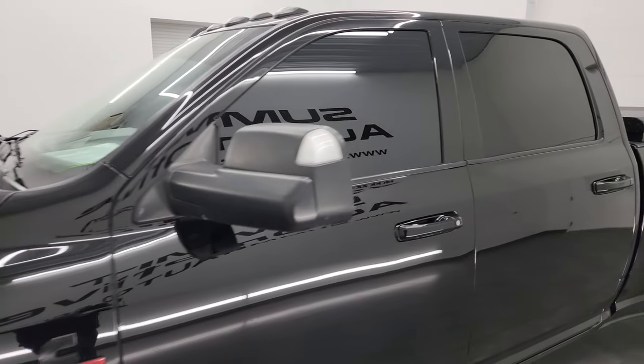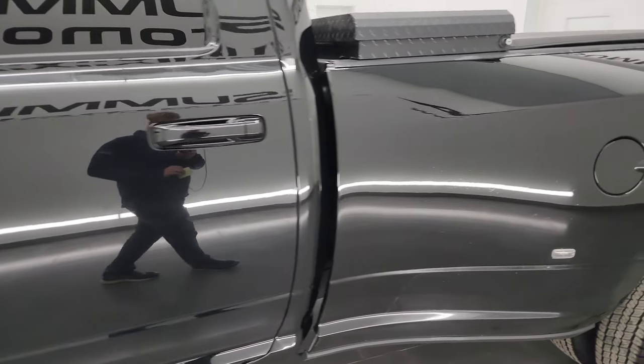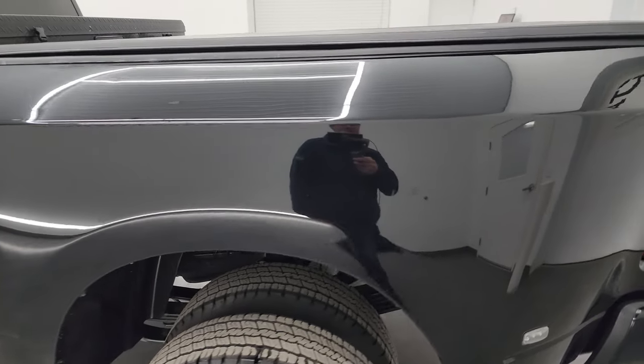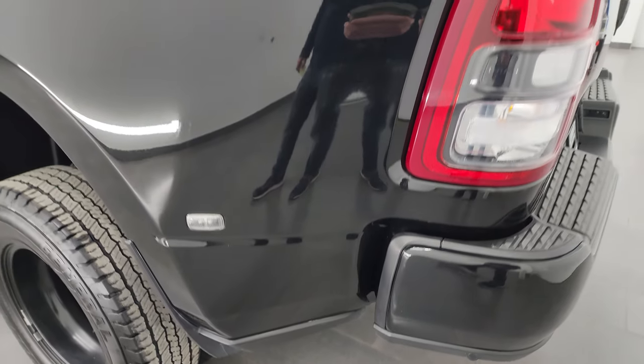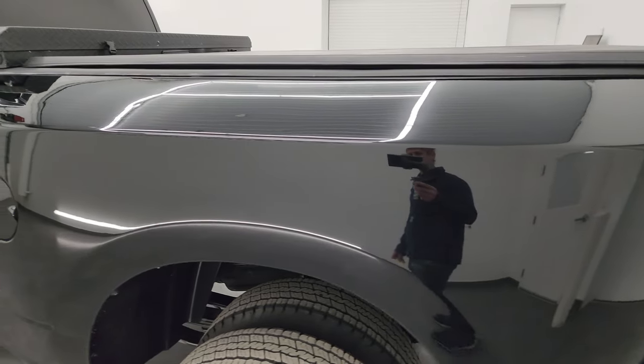I'm going to go all the way around, inside, underneath, start it up, and take a look under the hood to give you the most accurate representation of the truck possible. Diamond black metallic is the color, and I shoot all my videos in 4K. So if you have HD capabilities, turn them on now — it is your best way to check out the quality, condition, options, and cleanliness of the vehicle before seeing it in person.